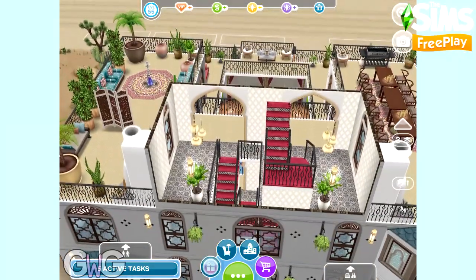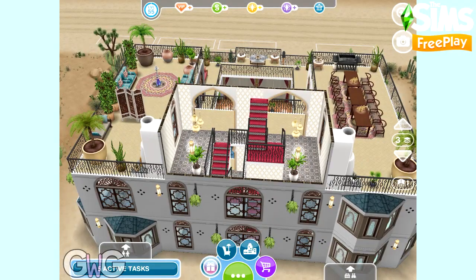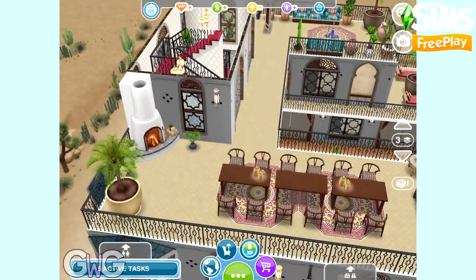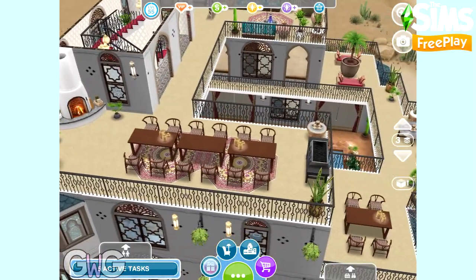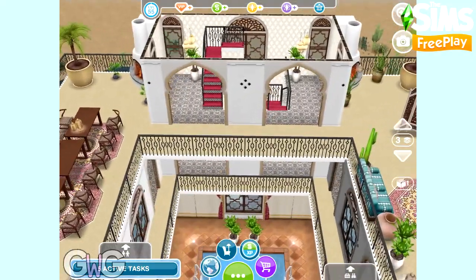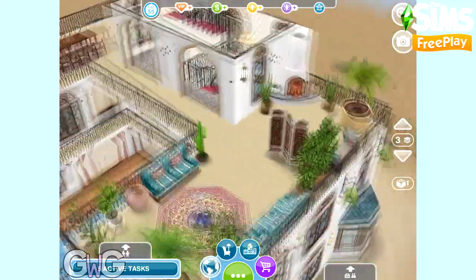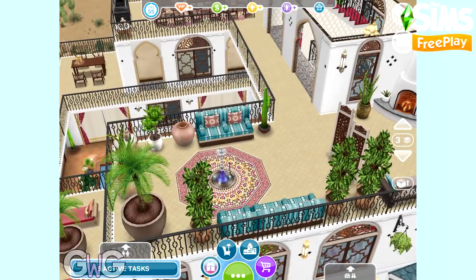Let's head upstairs to the third floor. This is more of a landing area and a balcony — you've got the staircase and a gorgeous big balcony. There are three more dining tables up here so if they've got loads of guests over they can have a lovely big barbecue together. On this side we've got a nice little seating area and those gorgeous fireplaces from the Desert Oasis live event — they look really good in the corner there.